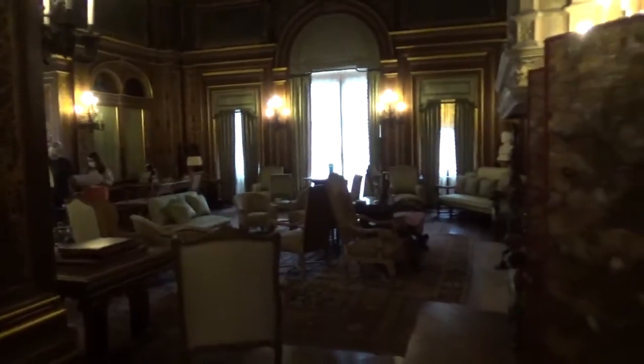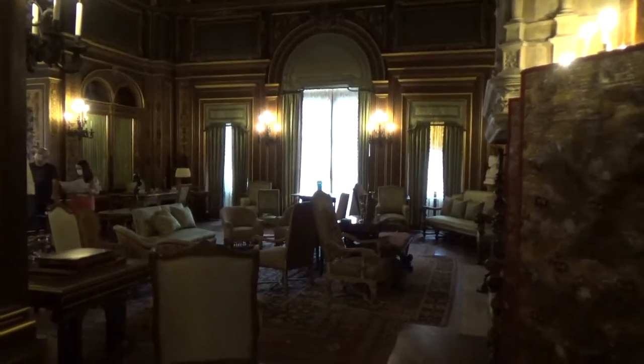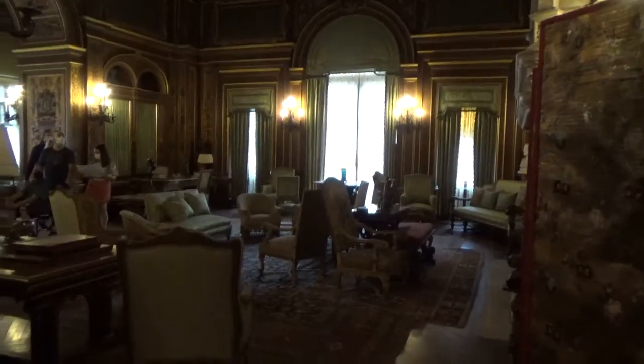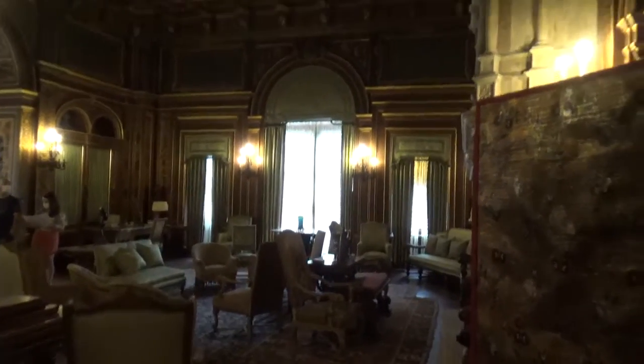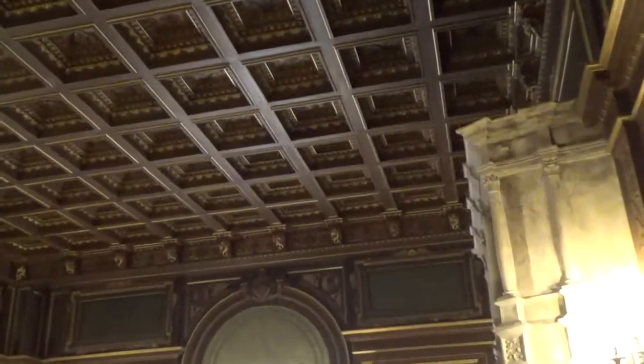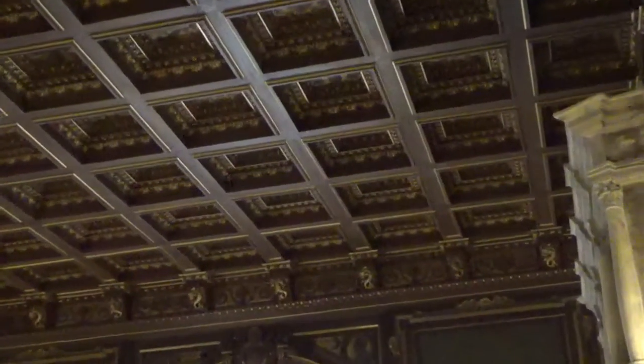How much did it cost to build this, do you know? I do not have enough. My God. When we were in Rome, St. Peter's did not look as good as this. Not even the Sistine Chapel, none of it.